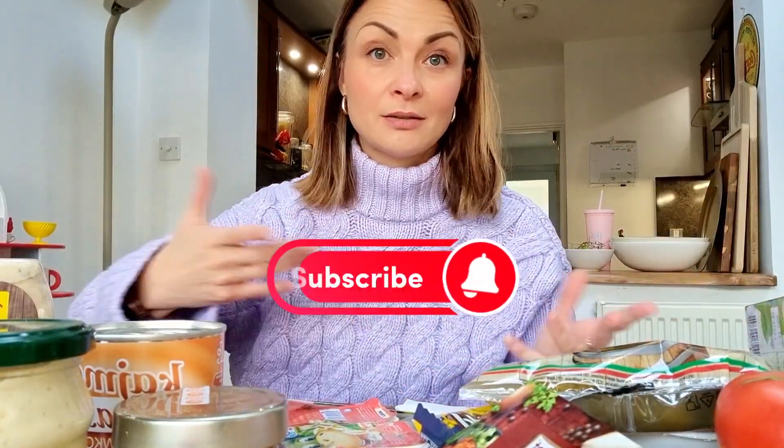I want to show you what I've got, and if you're ever in a Polish shop and you wonder what to get, you can be inspired. It's a bit Easter-themed shopping because Easter is coming soon and I'll be preparing some videos for you.